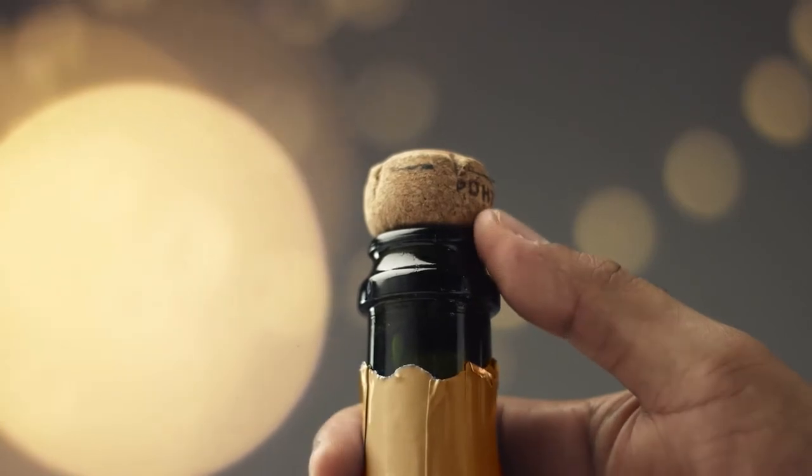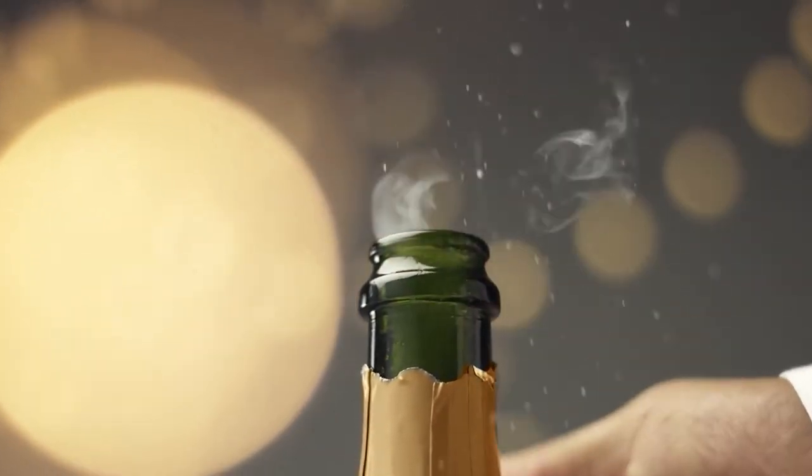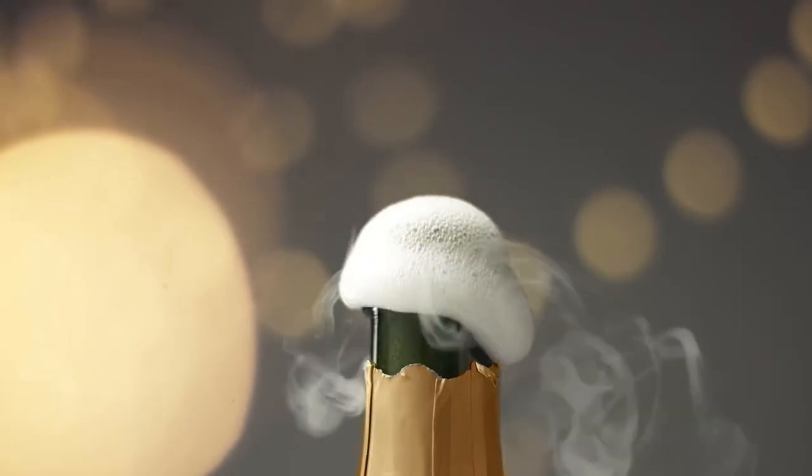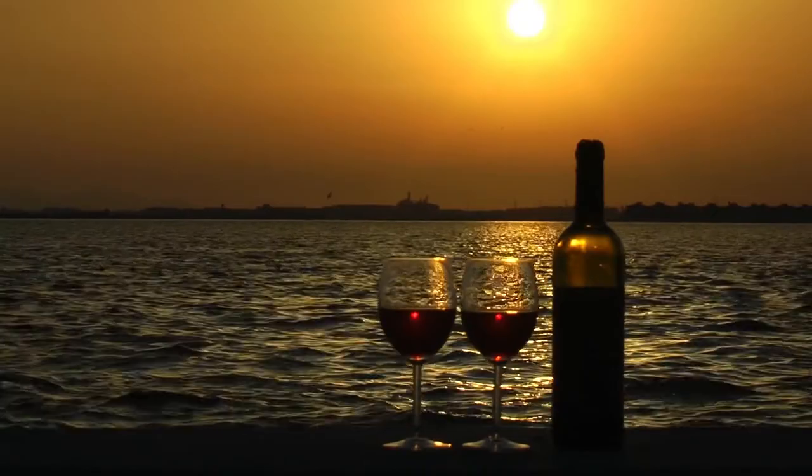Avoid filters. Digital filters may seem a great idea; however, remember that these filters can alter the colors of the wine photo, giving an unnatural look to your product.